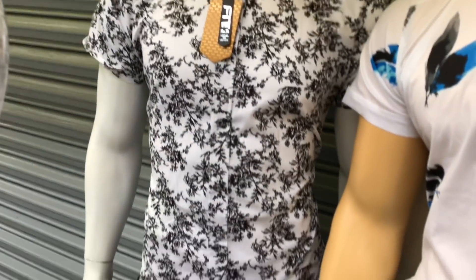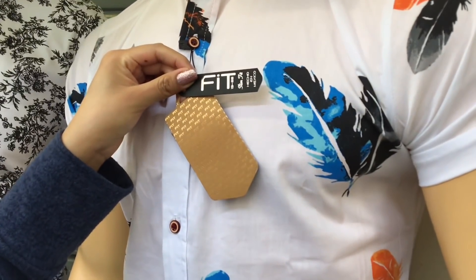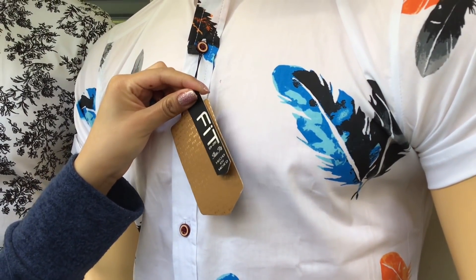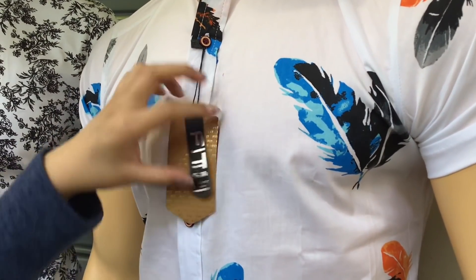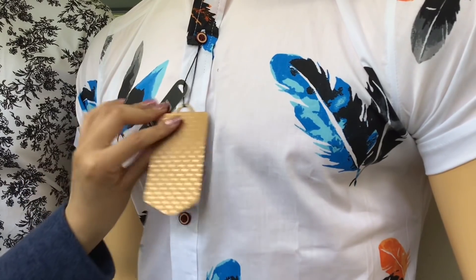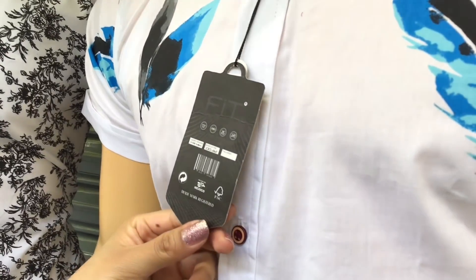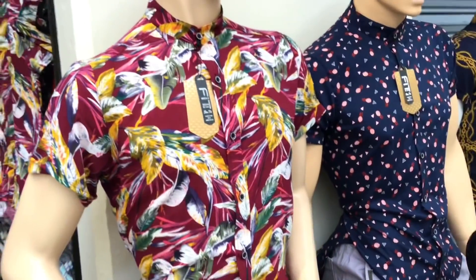Me dicen que todas sus camisas tienen slim fit. La tienda se llama Fit1325 y todas las prendas vienen con la etiqueta de la marca. También nos dice que estos productos son hechos en México, y tienen una etiqueta adicional tipo holograma para garantizar la autenticidad del producto. En cuanto a tallas, manejan talla chica, mediana, grande, extra grande, y me parece que es hasta 2XL — ahorita más adelante lo vamos a ver.